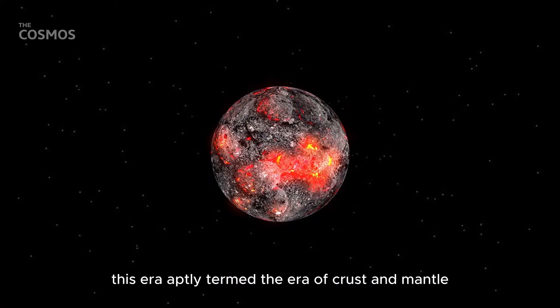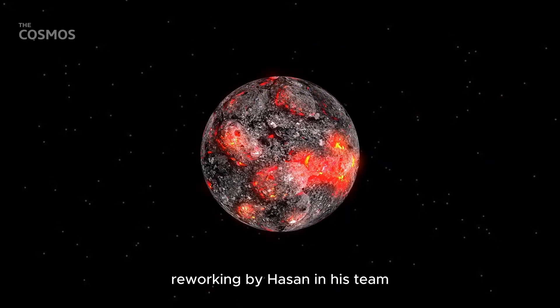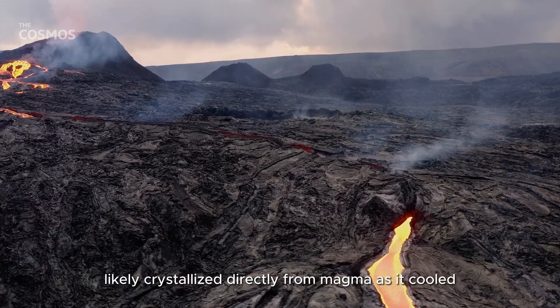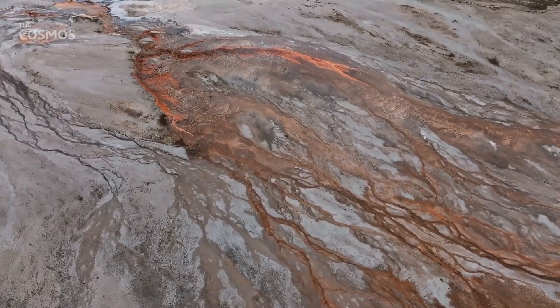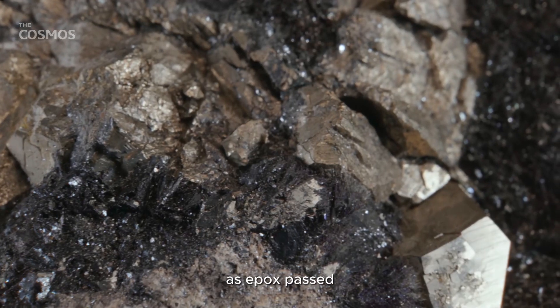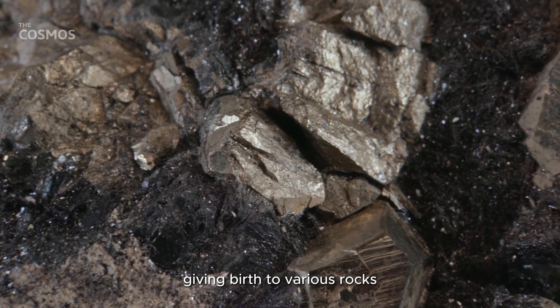This era, aptly termed the era of crust and mantle reworking by Hazen and his team, saw a dominance of igneous activity. Consequently, the earliest minerals on both planets likely crystallized directly from magma as it cooled. Hydrothermal activities during this time also contributed to the genesis of new minerals. As epochs passed, new mineral-forming sequences emerged, giving birth to various rocks, including granite.